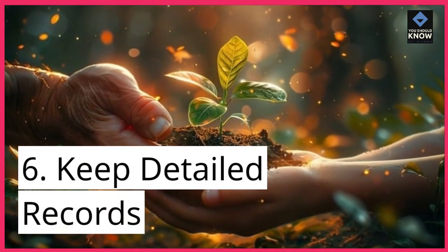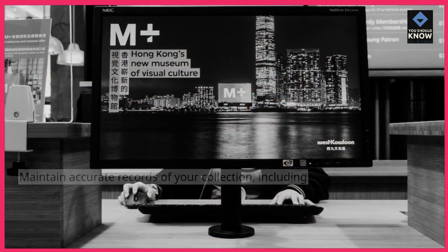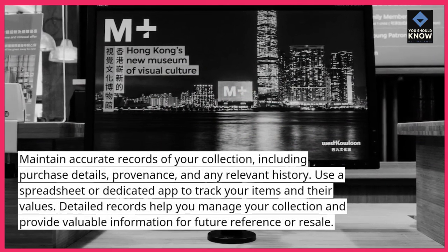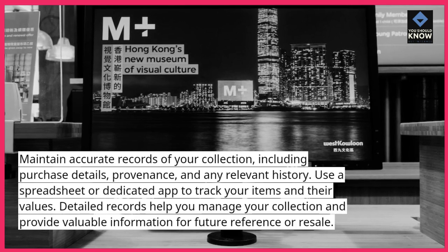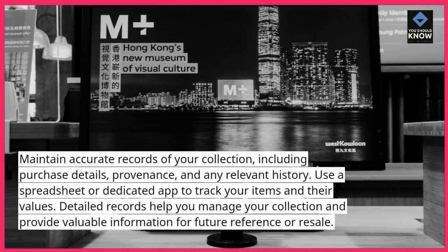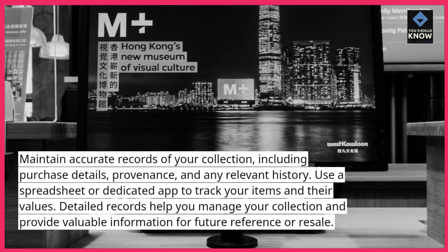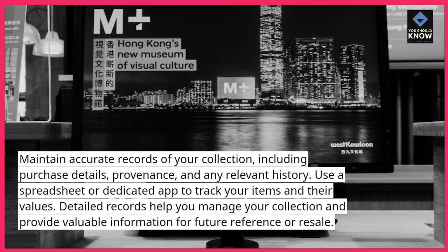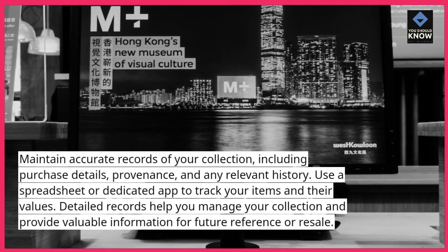6. Keep detailed records. Maintain accurate records of your collection, including purchase details, provenance, and any relevant history. Use a spreadsheet or dedicated app to track your items and their values. Detailed records help you manage your collection and provide valuable information for future reference or resale.